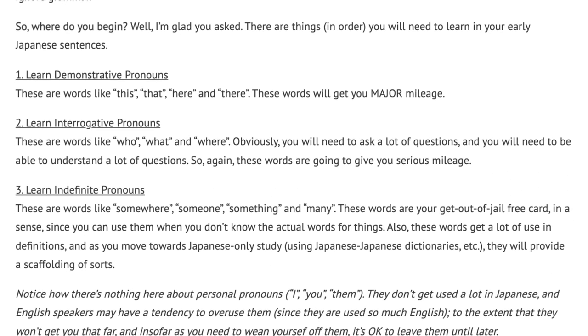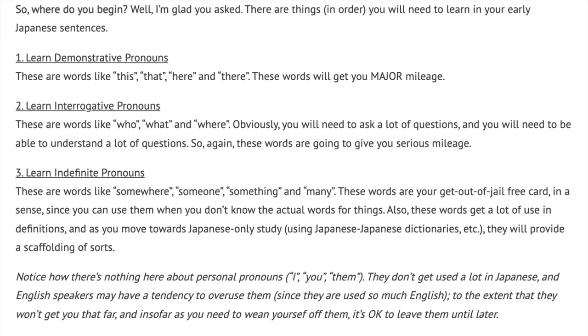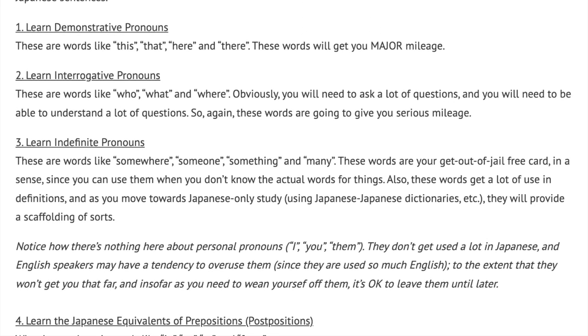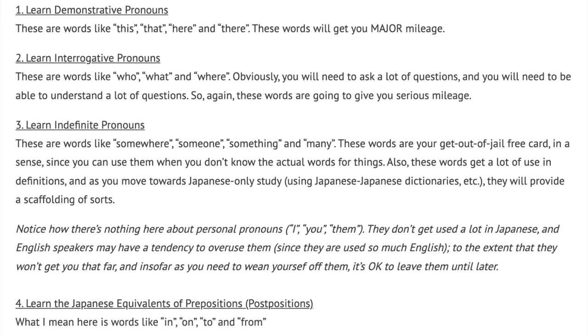Notice how there is nothing here about personal pronouns — I, you, them. They don't get used a lot in Japanese, and English speakers may have a tendency to overuse them, since they are used so much in English. To the extent that they won't get you that far, and insofar as you need to wean yourself off of them, it's okay to leave them until later.